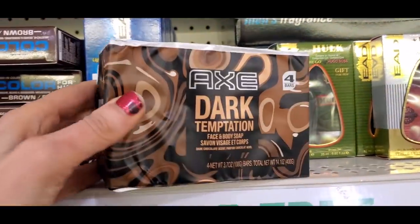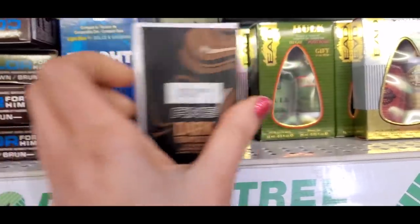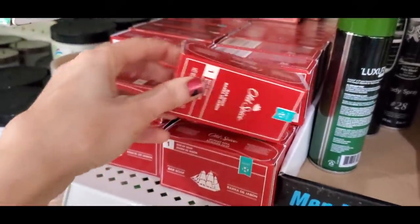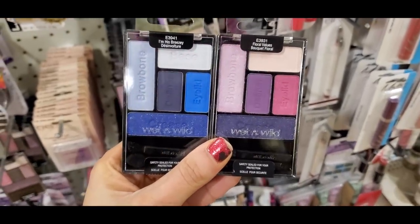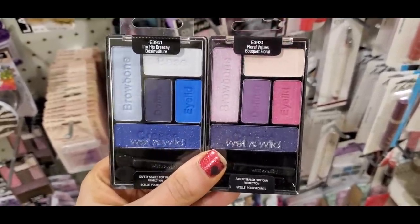I found Axe Dark Temptation face and body soap in dark chocolate scent, and Old Spice bars of soap. More Wet and Wild: I found two of their five-pan eyeshadow palettes — older formula, which I love. I picked up the purple one.